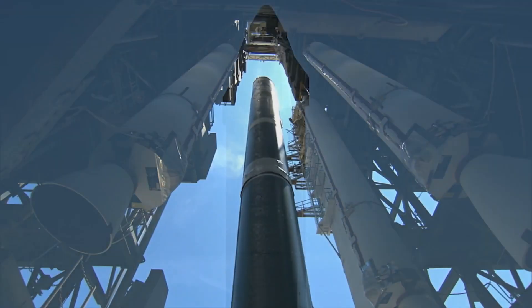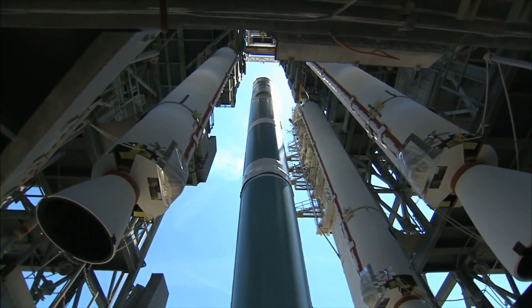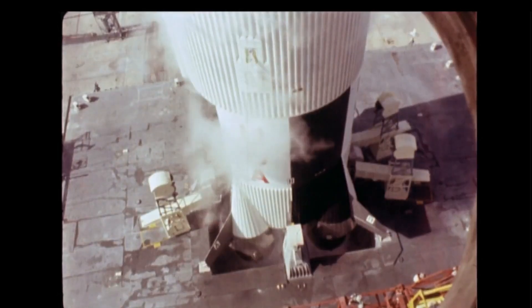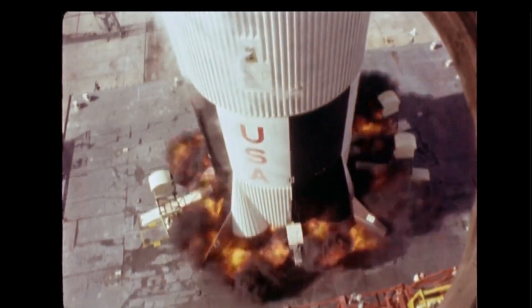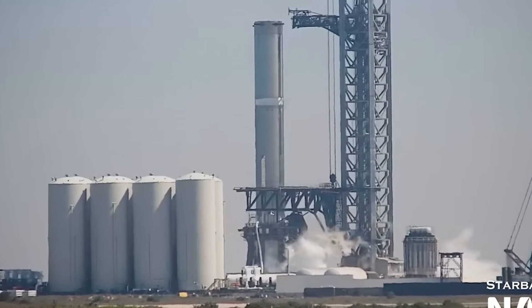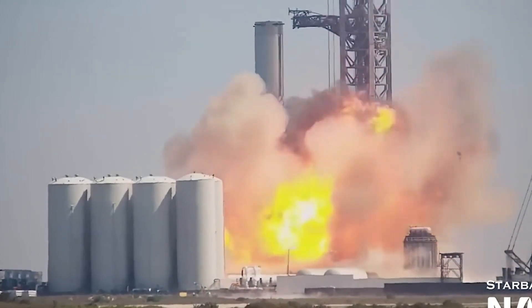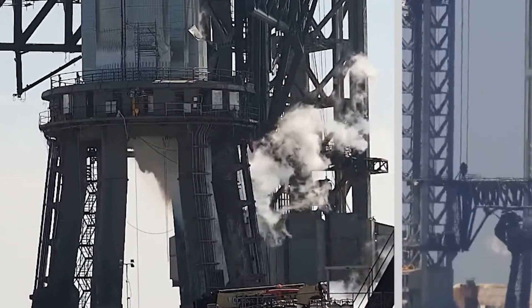The company began testing B7 months before they tested B7.1, subjecting the full-size booster to multiple cryogenic proof tests and Raptor thrust simulation testing to verify its latest thrust puck and several other structural changes. The testing of B7.1 began late in June, shortly before Super Heavy Booster 7 was damaged by an unplanned explosion that halted its first Raptor engine test campaign. B7.1 testing then restarted in mid-July and was completed by the end of the month.